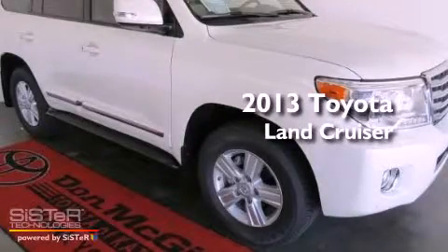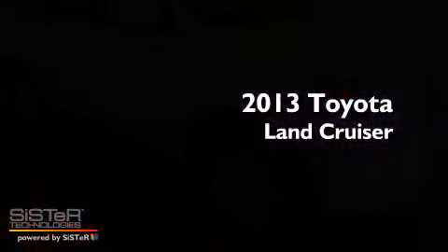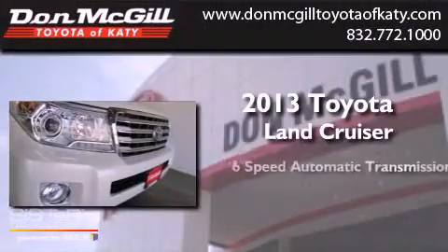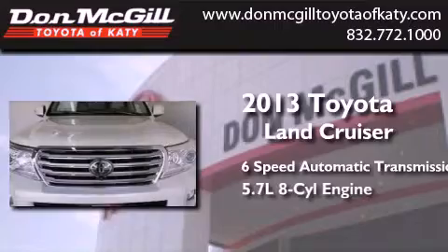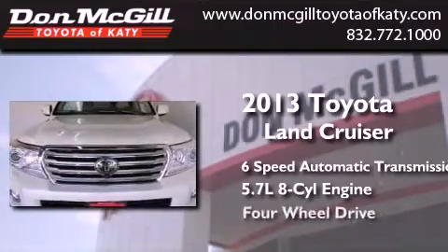This is a brand new 2013 Toyota Land Cruiser. This SUV has a 6-speed automatic transmission, a 5.7-liter V8, and 4-wheel drive.